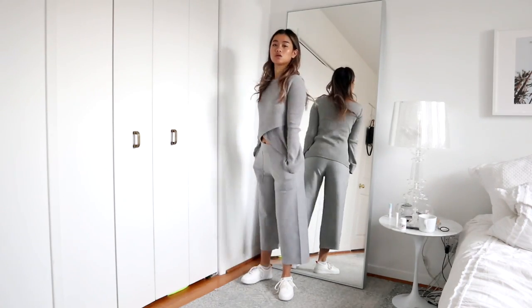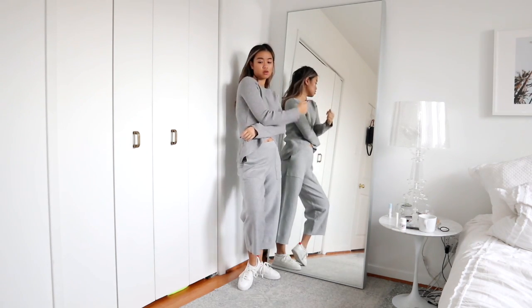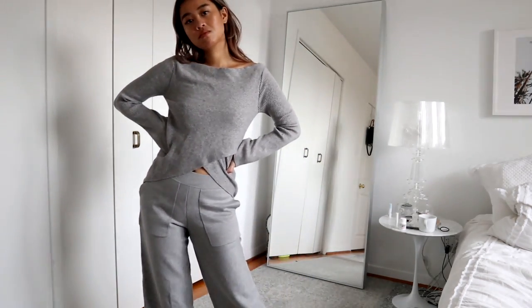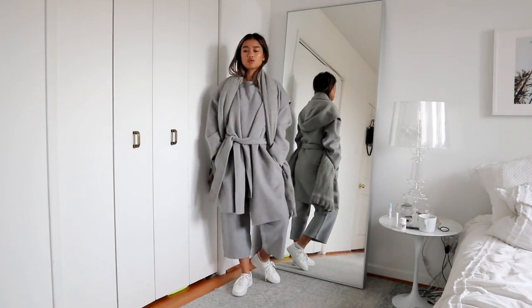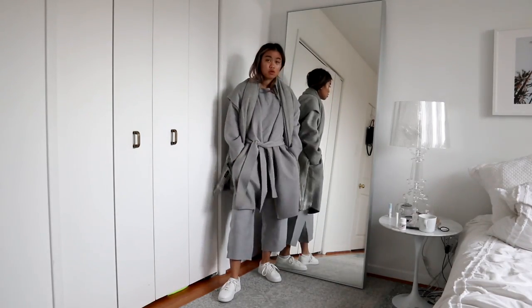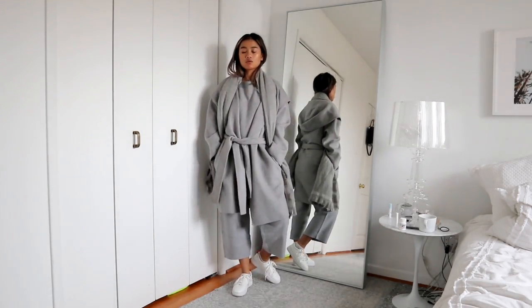The next outfit really incorporates monochromatic dressing — wearing all one color. For me that color is gray. I have a lot of gray in my closet and I find that wearing all one color makes you look longer, taller, and just ultra flattering. The great thing about this is it's so comfortable but you look kind of dressed up. I did this with a culotte-style pant, a robe coat from Aritzia, a Zara sweater, and some white sneakers. I also really like robe coats — I think they're an ultimate classic and I highly recommend investing in one.